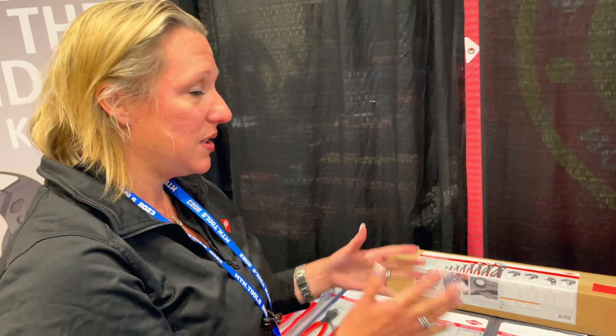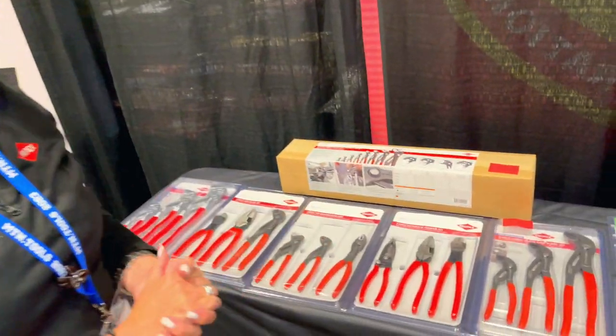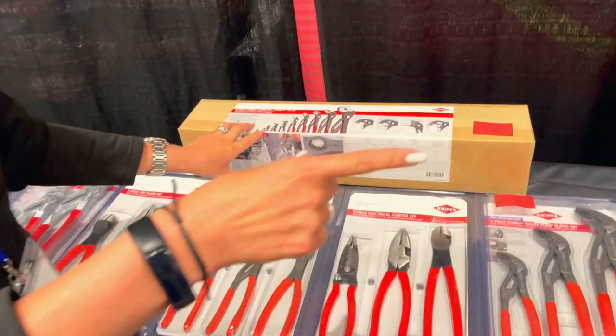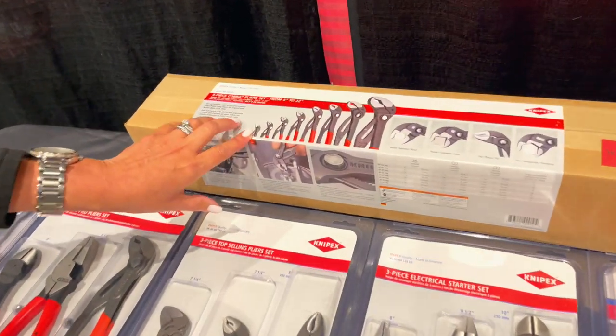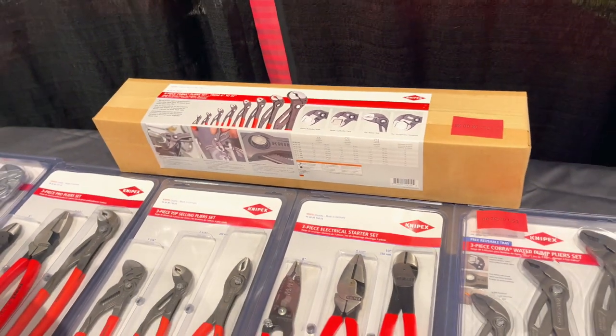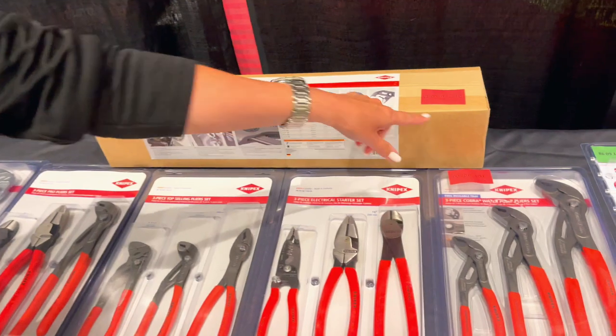All of these are great new products from Knipex. We also have some new configurations of sets. Everyone really wants the full range, so from the 4-inch that I just showed you in the Cobra family all the way up to the 22-inch, we now have a master Cobra set that is available with this part number as you see here.